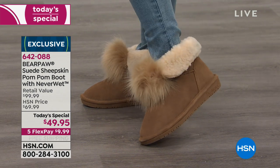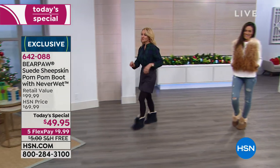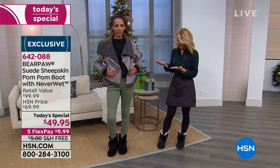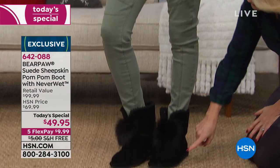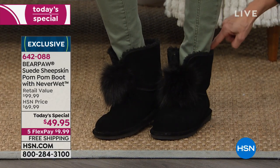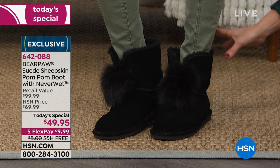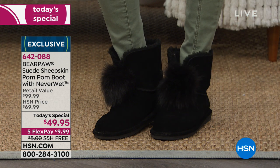Hida is wearing it in solid black. She has on a skinny pant tucked in, wearing the shaft of the boot straight up. What's so great about the solid black is it's black on the outsole, the genuine cow suede is all black, the poof is black, and the wool blend lining is also black — giving it a nice streamlined look. If you're looking for a boot you can wear with tights, a skirt, dress it up a little bit, the black is going to be a great option.